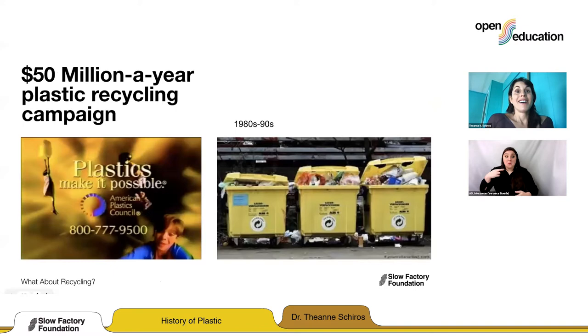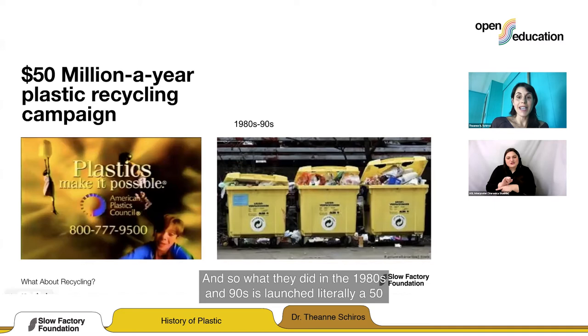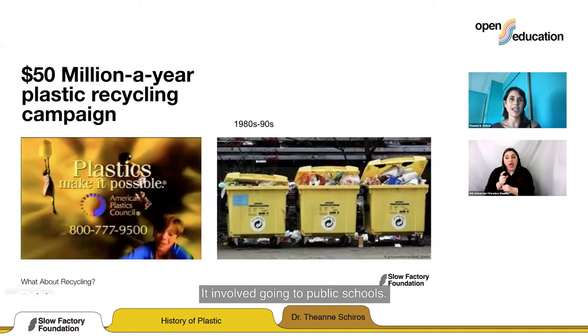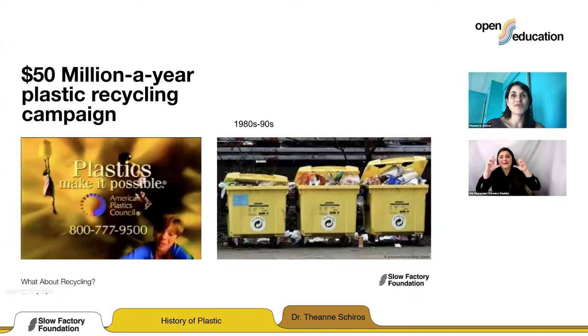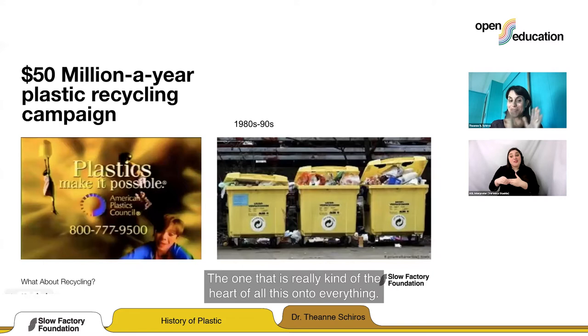What the plastics industry did in the 1980s and 90s was launch a literally $50 million-plus-per-year U.S. dollar recycling campaign. It involved neighborhood programs, expensive sorting bins, education in public schools, and tons of messaging like 'plastics make it possible — your kid's not going to get a head injury skateboarding.' Plastics were marketed as not only amazing but recyclable and the future. The recycling logo got stamped on all these programs and then onto everything.